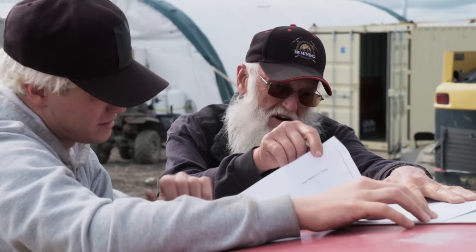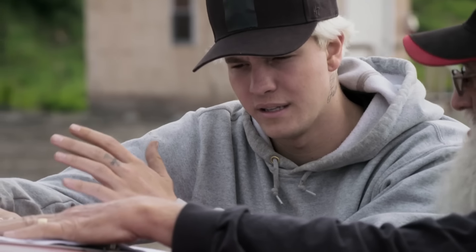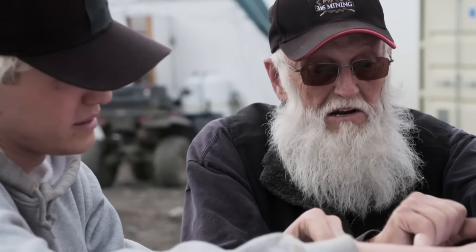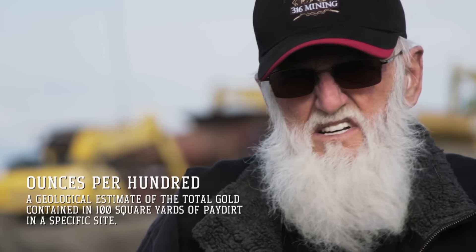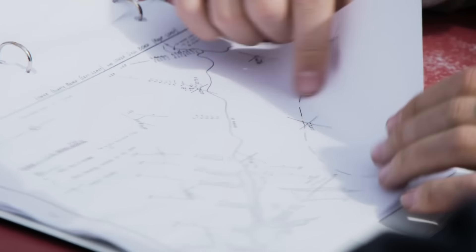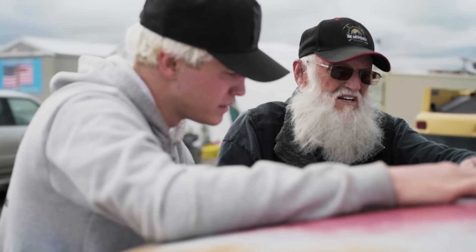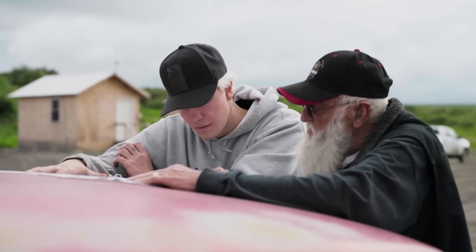I'd love to go prospecting with you. We just got to figure out where we can go in the time that we have — and time is running out. There is ground here that goes up to 77 ounces a hundred. That's unheard of. I already know that Hunter will find it this season, and I'm not going to miss the opportunity to go with them. I'm on my way out. Todd doesn't realize it, but he's getting closer to that. Hunter is the future.